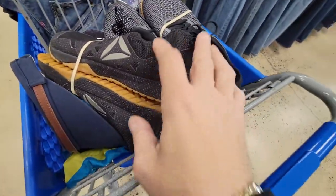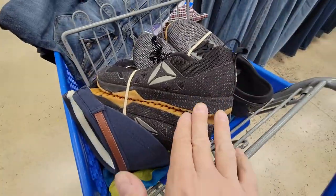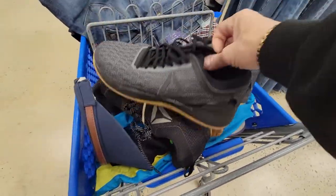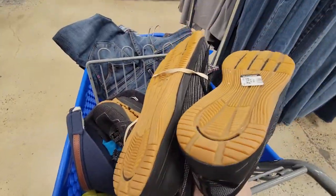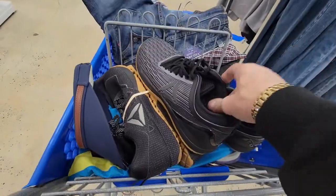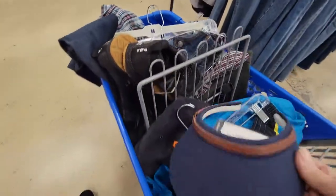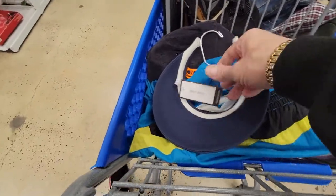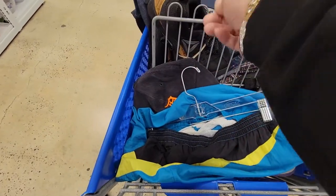And then I've seen these Reebok Crossfits — these are the Nano 6s. These sell for a lot more than these regular Crossfits, but these are like brand new — there's hardly any wear on them. They are going to be $12, but that's okay. Then we have this Nine West — this is only going to be $3. This is perfect for tennis and golf right now, probably more for tennis.